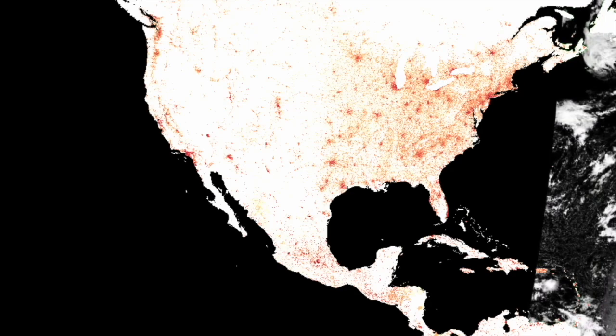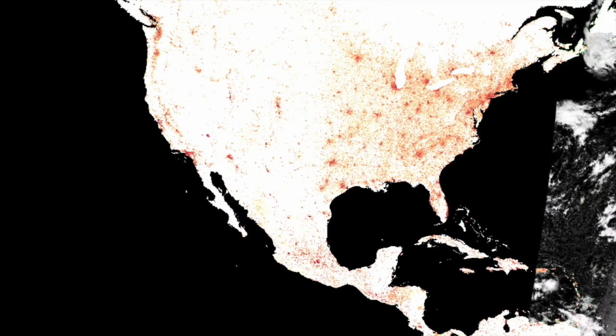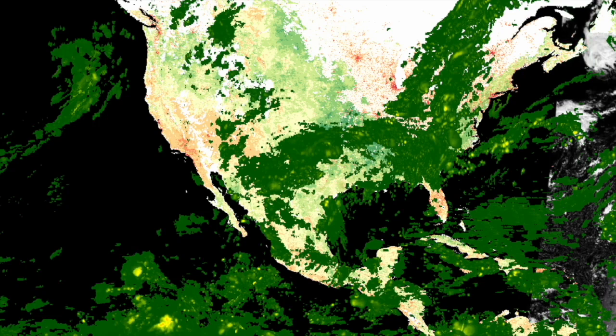While the data from these campaigns were collected to answer specific, detailed science questions, they can also be used to explore other phenomena in the same regions. Challenge teams are encouraged to combine the campaign data with data from other NASA or authoritative data sources to design a new study that connects these data with a different climate change application.